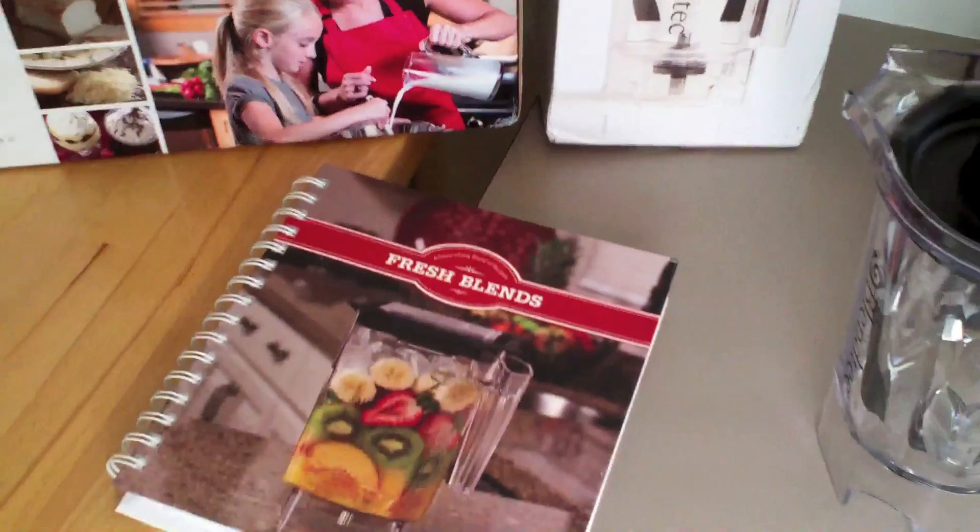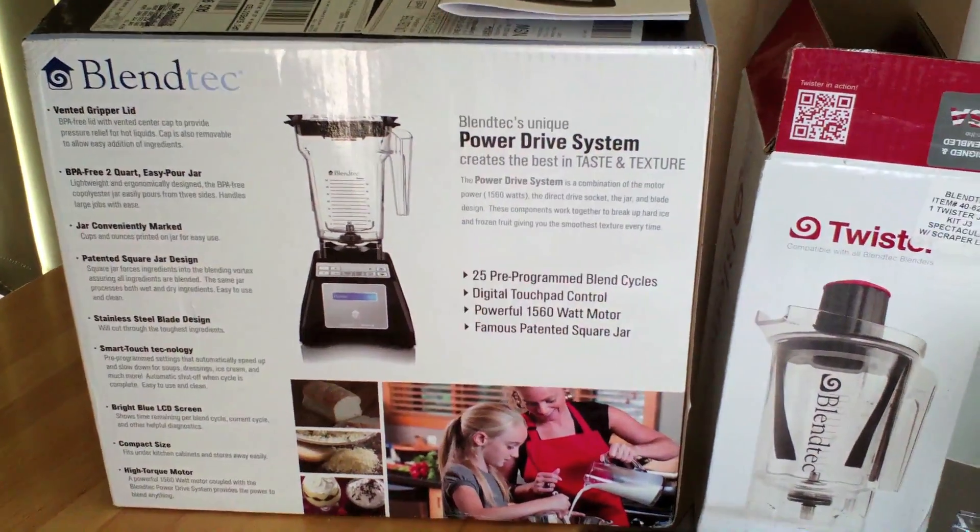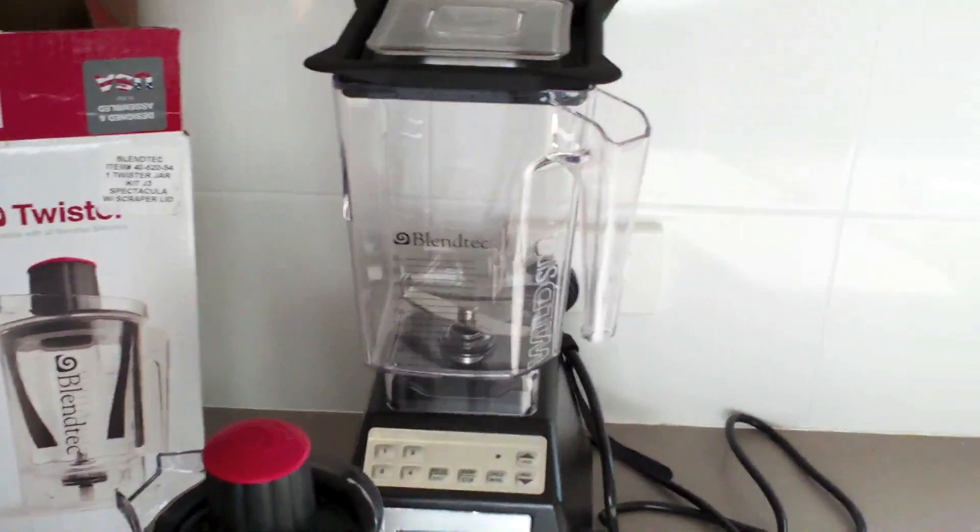I just thought I'd show off my new toy, and this will certainly be seen in some new cooking videos coming soon. Can't wait to give it a go.